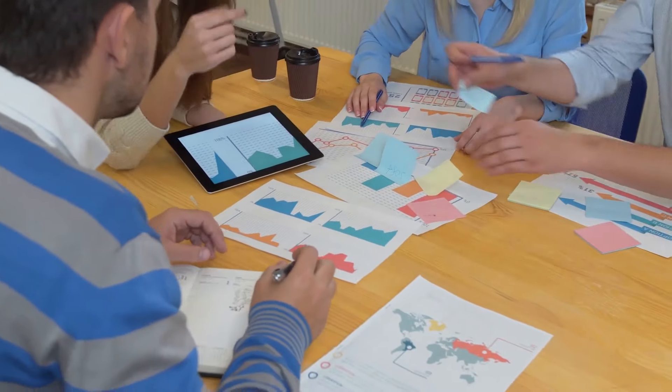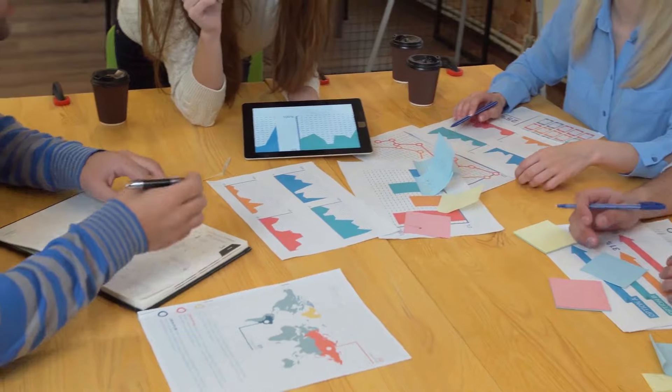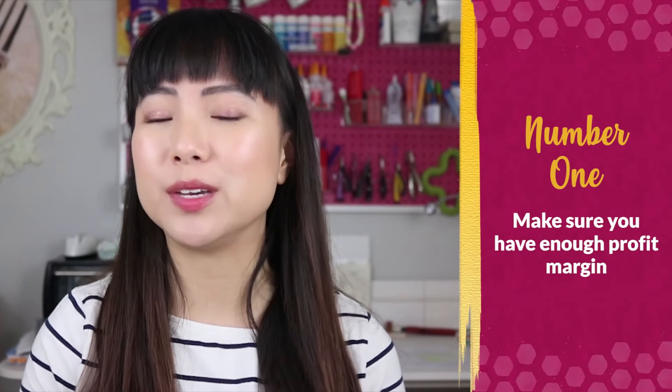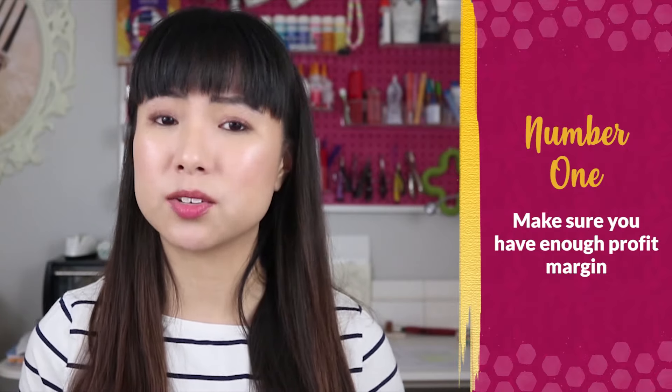Now you don't have to be a marketing genius to run profitable ads on Amazon. There are really only two principles you need to keep in mind. Number one is to make sure you have enough profit margin on the product you're selling, otherwise the ad costs will chew up your profit margins and you won't make any money at all. If you're not sure how you should be pricing your handmade products, you can check out one of my other videos linked here where I guide you through the exact process I use to set my prices, and if you use my formula you'll be set and ready to do ads.